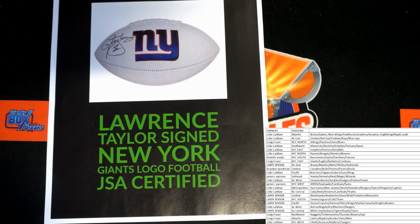Who's got the NFC East over there? That would be Craig. Craig F., that is you tonight. LT autographed football.